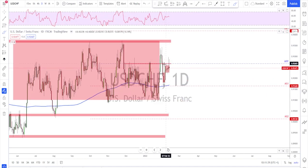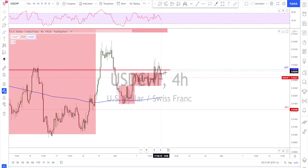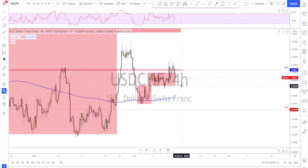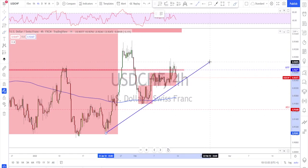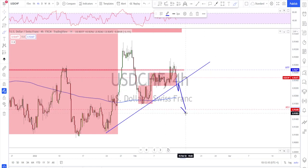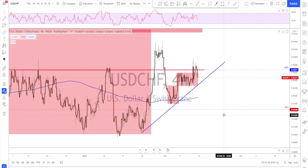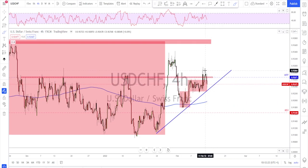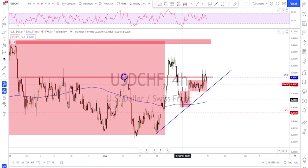USD/CHF is showing some weakness and rejection from above — there were attempts to break higher but it's a very choppy market, so be careful or maybe stay out for now. The bears are trying hard to push this market down. If they manage to break below this range or the trend line, there will be further downside, especially with a weaker stock market. However, above the trend line they might continue higher, but they also need to break above this trouble area where they've failed many times to move higher.